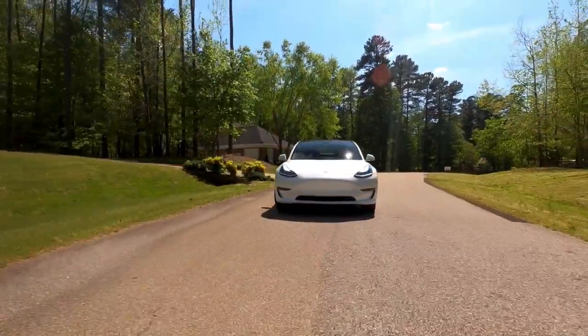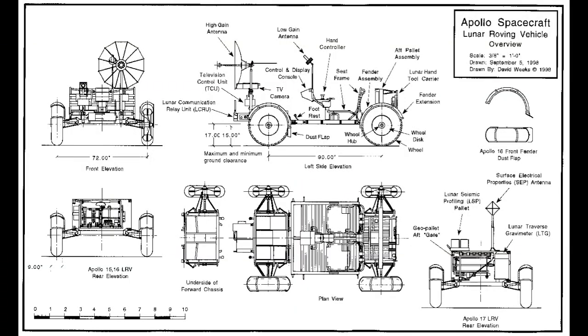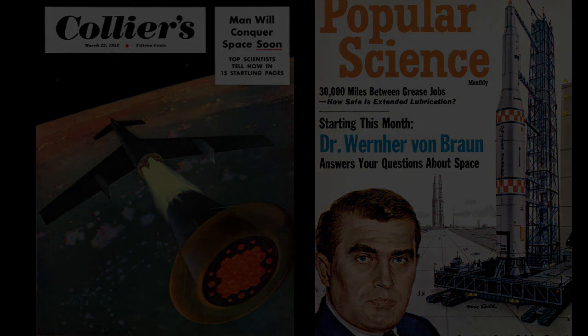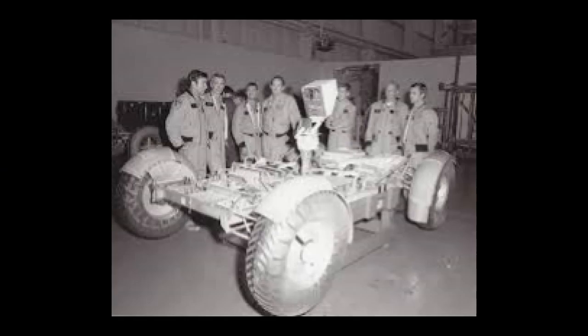Electric vehicle technology was good enough in the early 1970s to safely drive on the Moon — makes you wonder what took so long for us to have electric cars on the roads of Earth. The concept of a lunar roving vehicle was proposed by Wernher Von Braun in 1952 and published in Collier's Weekly. The February 1964 issue of Popular Science also had an article by Von Braun on the need for a lunar rover. Professor Mikolaj Becker wrote two books on the subject that helped guide NASA's decisions.